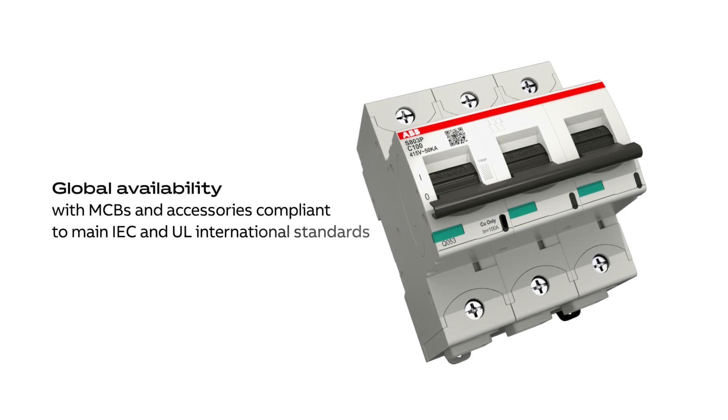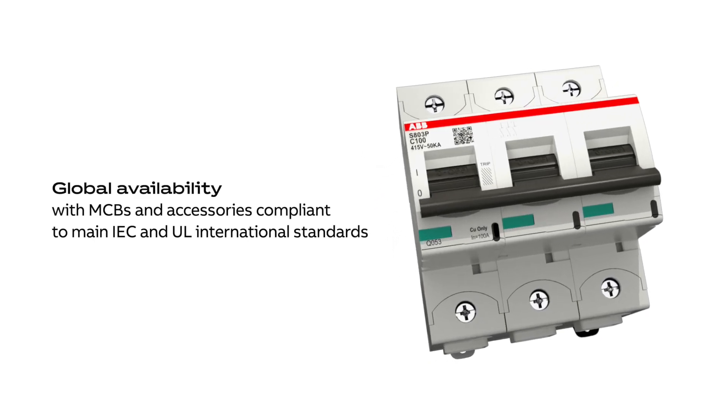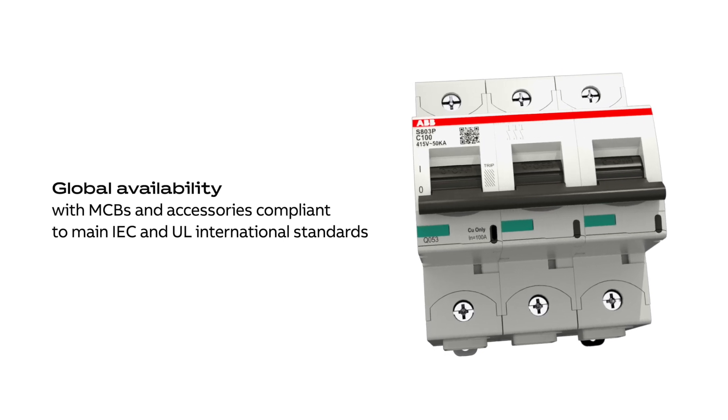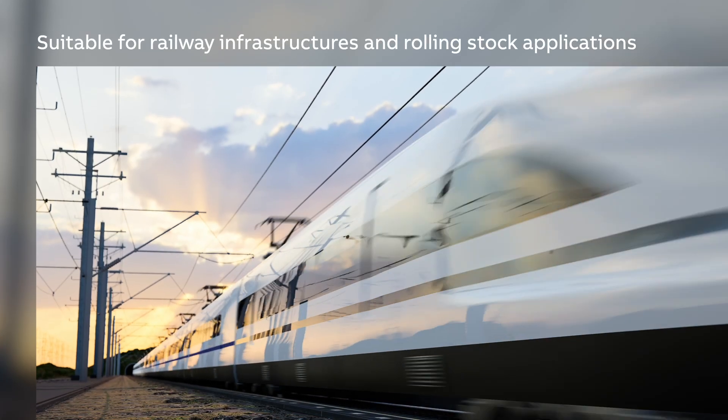The MCBs and accessories are compliant to relevant IEC and UL standards, meeting the stringent industry requirements for robustness and safety. For the demanding railway industry,